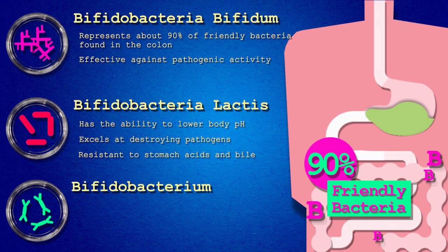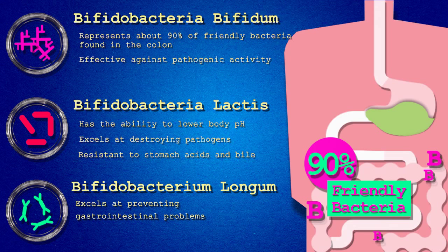Bifidobacterium longum. This species excels at preventing gastrointestinal problems caused by crowding out harmful bacteria in the gut. This species is one of the first to colonize an infant's GI system, providing a well-needed immune system boost.